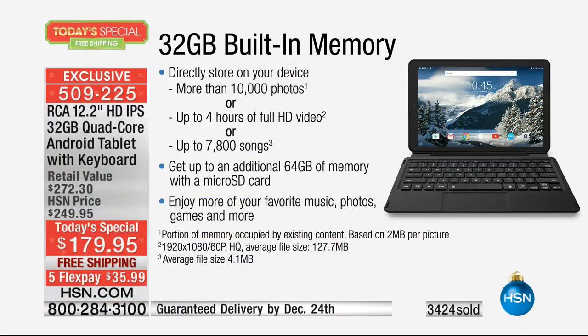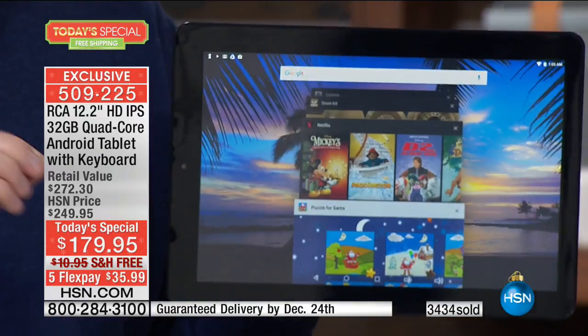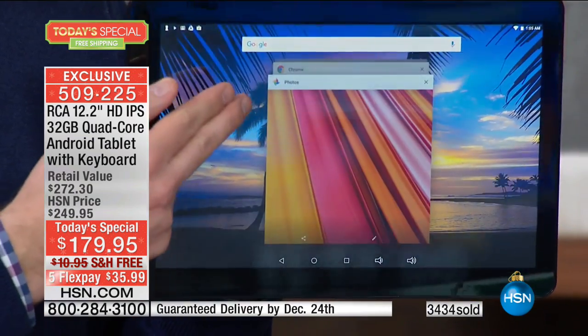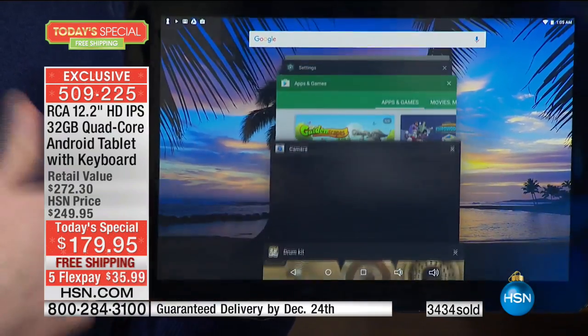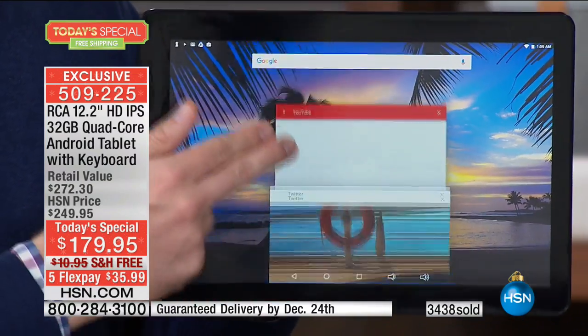Most tablets have eight gigabytes - we're quadrupling that with 32. This thing can store 10,000 photos - to me that's phenomenal - four hours of high-definition video, 7,800 songs. Having onboard memory is so important. A lot of companies say you can just expand your memory, but programs run faster when loaded onto onboard memory. You can expand later, but to get that premium experience you need that onboard memory. We're giving you 32 gigs - the most we've ever offered.